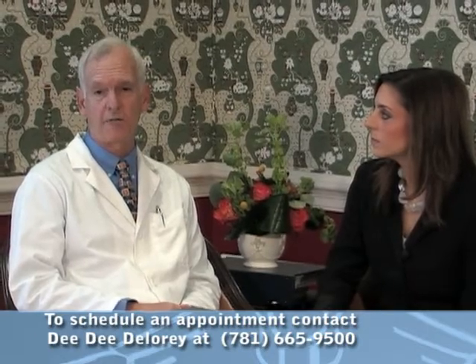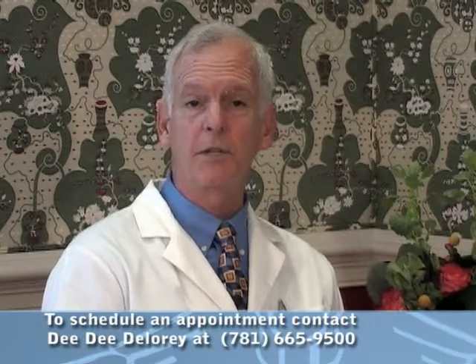How long has prolotherapy been used, and how exactly does it work? Prolotherapy was first used by Dr. George S. Hackett, and it was introduced to the AMA in 1955. It's been used specifically mostly on the west coast of the United States, now it's coming towards the east coast, and it's been progressing over the last 60 or 70 years.